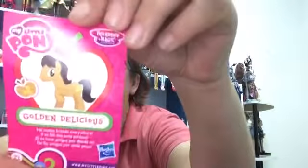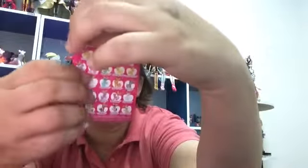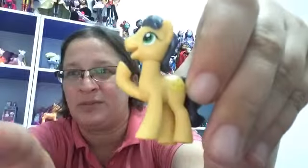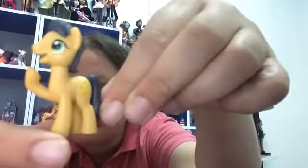The first one I got was Golden Delicious. It says he makes friends everywhere. I wanted this one just for the fact that he is in a different pose and has his own mold — not the same mold as the other ponies. You know how like Rainbow Dash, they have multiple ponies with the same mold and same pose, just different colors and cutie marks. This one had a different pose, so I had to get him.